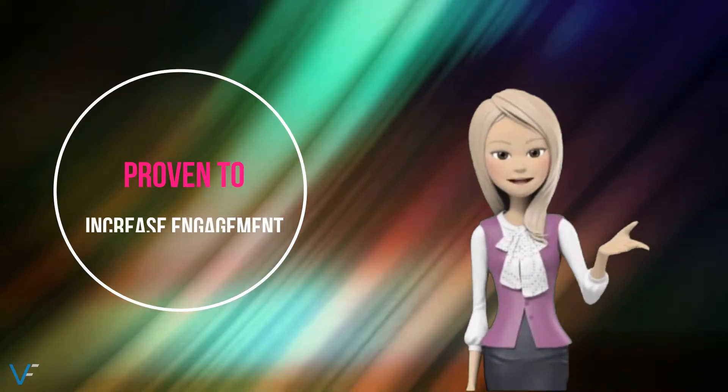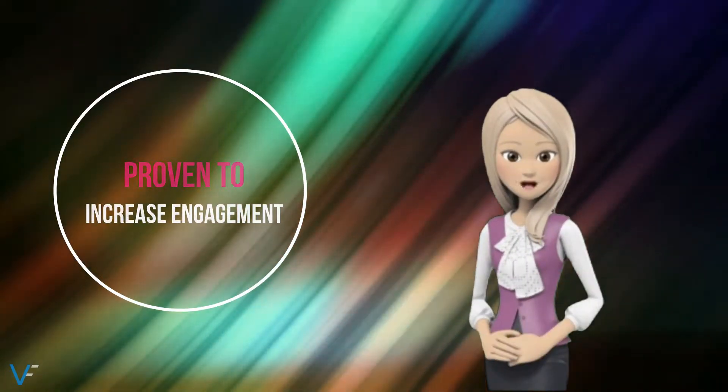Website presenters are proven to increase engagement and convert prospects and leads into sales.